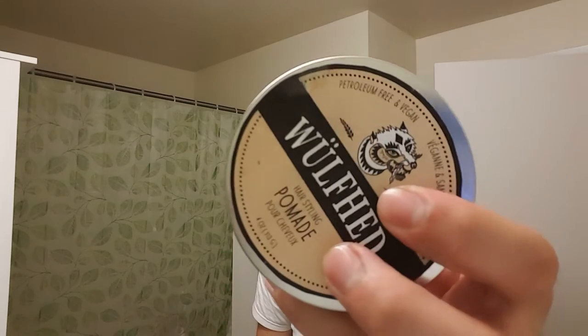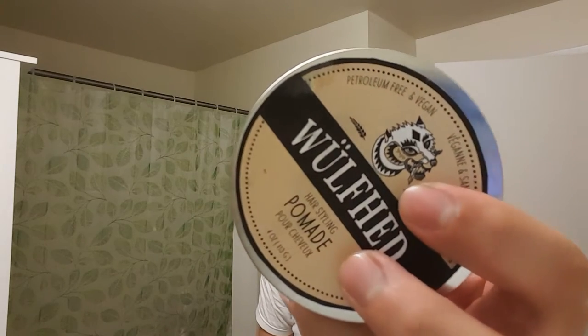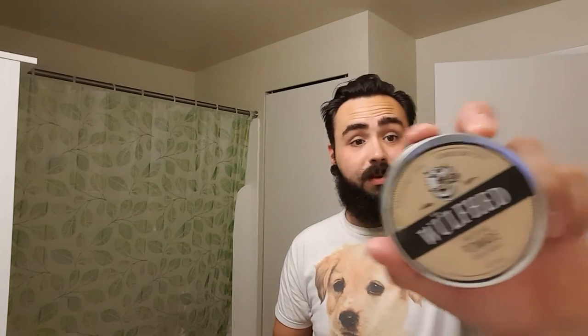There's a big thing on one of the Facebook groups about showing off the tins in your reviews, and I don't really do that. But one thing I really like about this tin is the traditional, kind of tattoo art styling of a wolf's head on the top. I just wanted to give a quick shout out to that, because that's pretty cool.